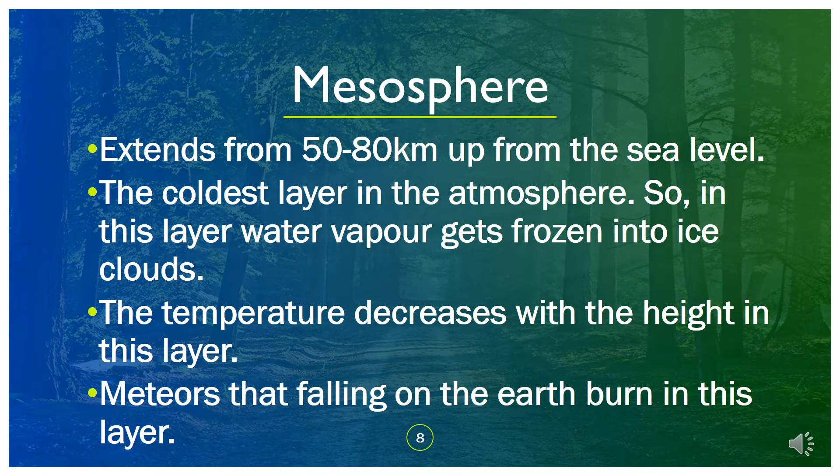The mesosphere extends from 50 to 80 kilometers up from sea level. It is the coldest layer in the atmosphere, so water vapor gets frozen into ice clouds in this layer. Temperature decreases with height. Meteors falling toward the Earth burn up in this layer.